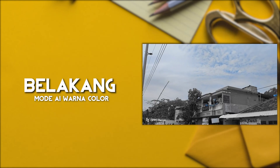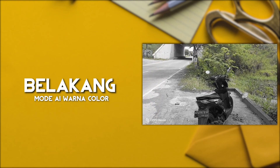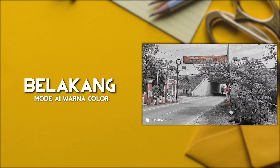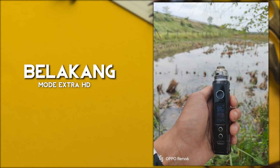Satu lagi fitur yang nggak ada di Poco adalah fitur AE Color. Jadi, bisa kita fokus ke warna merah, biru, atau hijau, tergantung kebetulan atau di Smart Color, ke fokus ke objek tertentu. Salah satu hal yang menarik di Oppo Reno6.